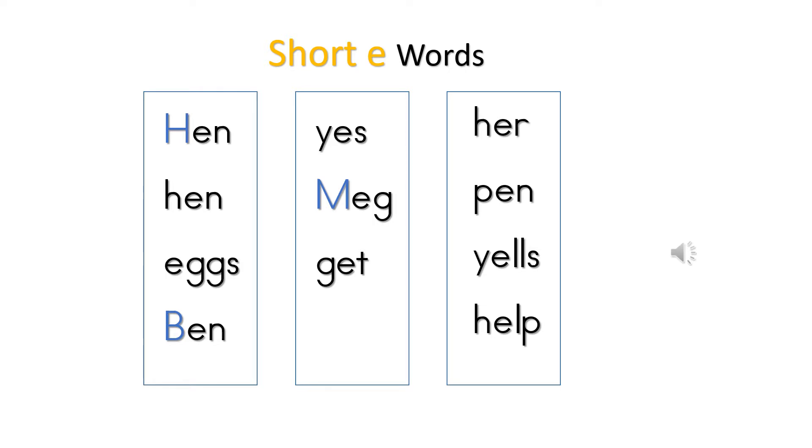These are the words in the story that have the short E sound: Hen with a capital H because that was the name of the animal. Hen with a lowercase h. Eggs. Ben. Yes — 'eh, eh, yes.' Meg, the girl's name. Get. Her. Pen. Yells. Help.